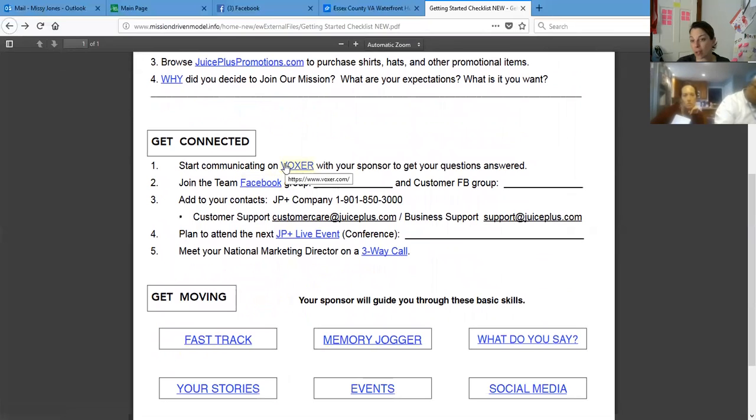Of course, getting connected. You guys are on Voxer. Voxer is a great way to communicate, especially Sean — you're up at three in the morning while the rest of us are sleeping, so it's a great time to send those questions and we can get back to you at five-thirty or six. I think you guys are on the Facebook team page — that's Team Tenacious and Team Courageous. We also have Healthy Living Rocks, which I try to put all my customers in. And one of my favorites in my phone is the Juice Plus company phone number in case I need to call them.